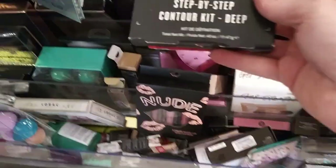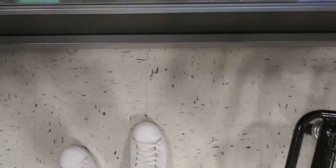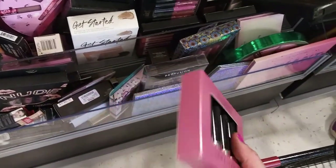Oh, there's another Smashbox Step-by-Step Contour Kit in Deep - that's $14.99, that's actually a pretty good deal. And there's an Anastasia matte lipstick set for $14.99 - you don't wear lipstick yet, look at me.